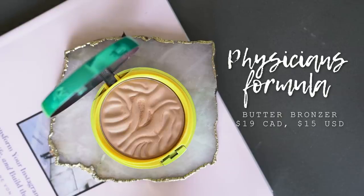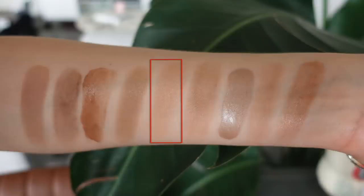Moving on to my all-time favorite drugstore bronzer, which is actually a pretty good dupe for the Makeup Forever bronzer I just showed you — it is the Physician's Formula Butter Bronzer. This Butter Bronzer has basically the exact same formula as the Makeup Forever bronzer. It has that same almost gel-like texture, and I even feel like it's even softer with more of that very creamy finish. Also, you can't get over the scent — it smells like a tropical paradise, a very strong coconutty scent. I typically don't love scents in my makeup products, but this one I could really get into.